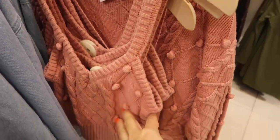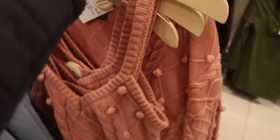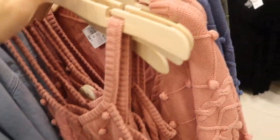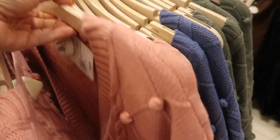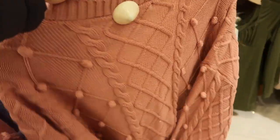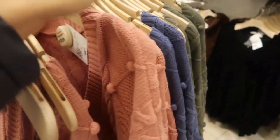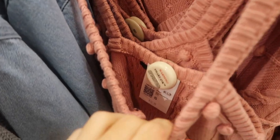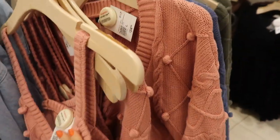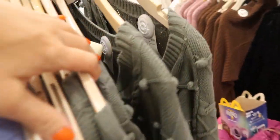The cami sweater has a little popcorn texture and comes in the pink. The cardigan has ribbing, buttons, and more of a shorter cropped fit with the pattern going all the way towards the back. The sweater is $34.99, the matching tank top is $19.99, and it comes in the pink, also in the blue, and in the olive green.